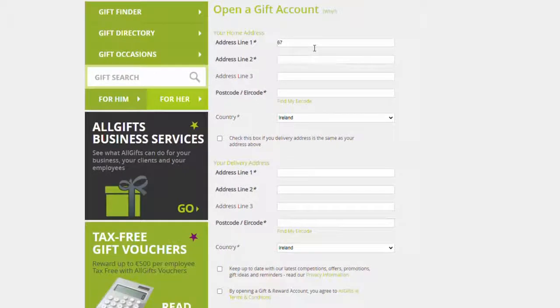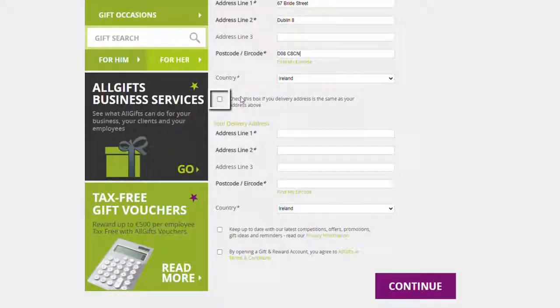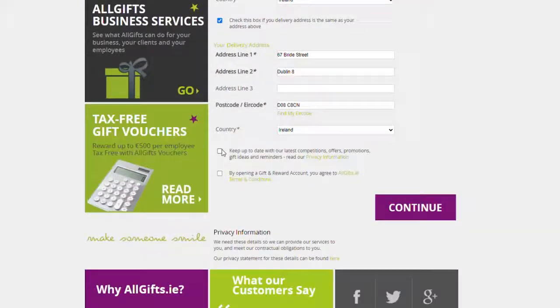Next, enter your home address. If your delivery address is the same as your home address you can tick this box. Don't forget to tick the box to agree to your terms and conditions and then click Continue.